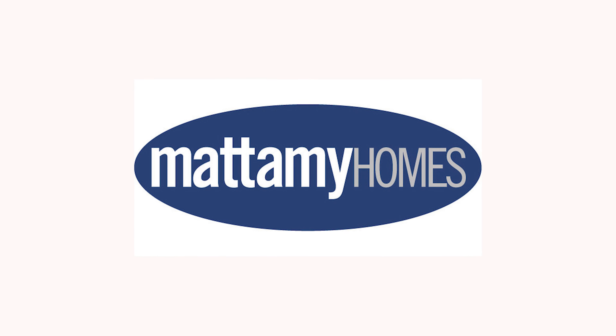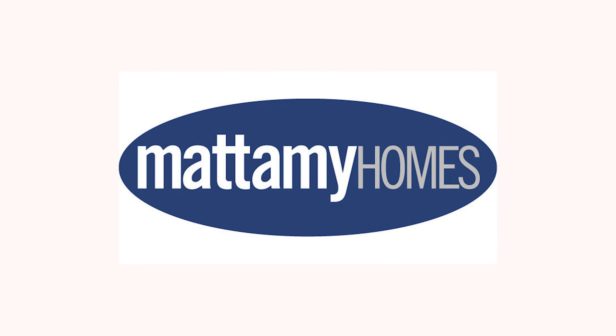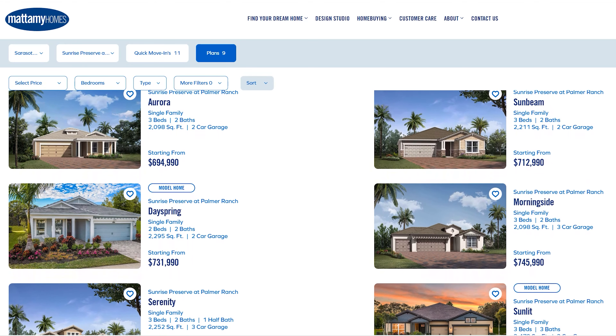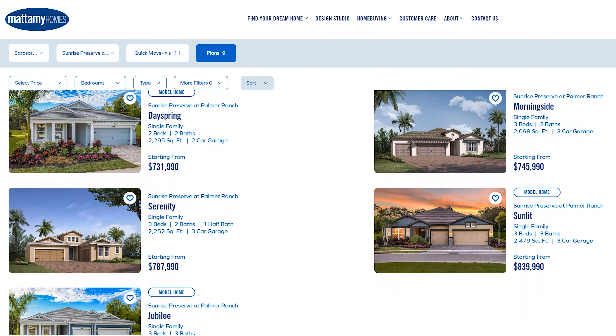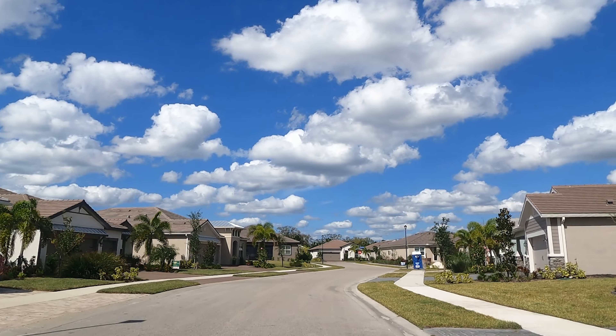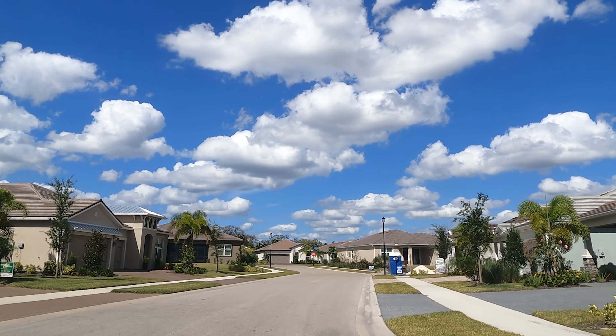Once completely built out there's going to be about 926 homes in this community. For those who have kids, Talon Preserve is in an A-rated public school system and is zoned to Laurel Nokomis Elementary and Middle School and Venice High School. This location is awesome if you want to be west of 75, closer to the beaches, with the option of easily traveling to Venice or Sarasota points of interest. And if you need to commute to Tampa or St. Petersburg, Interstate 75 is just a jump away.